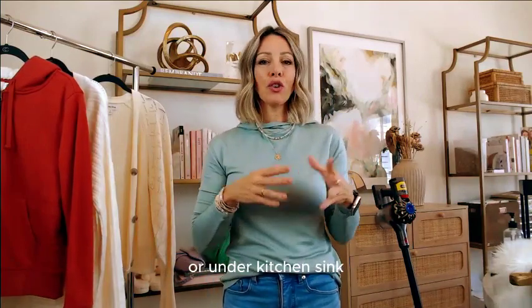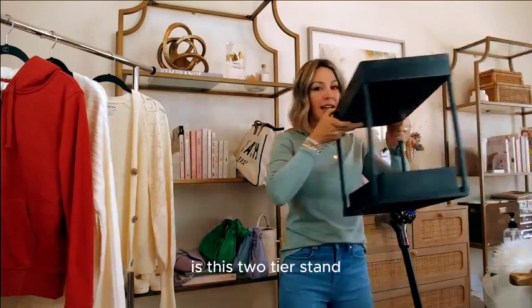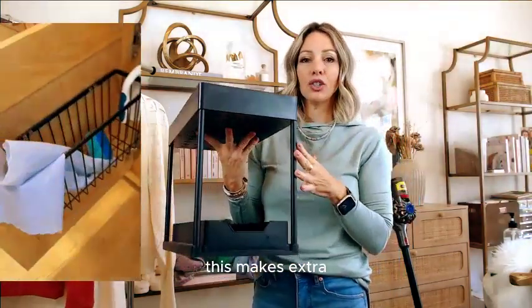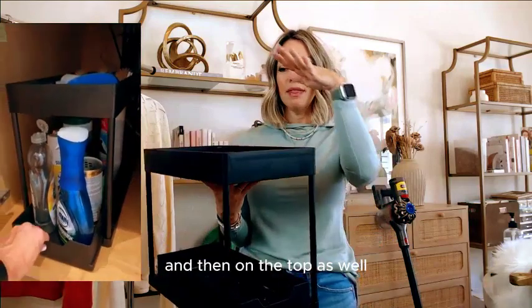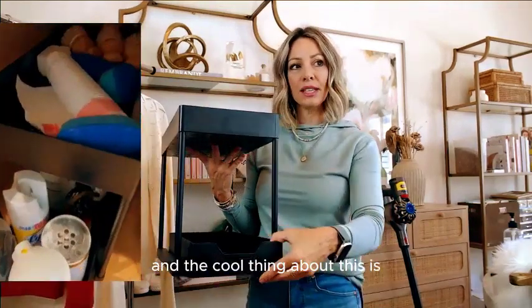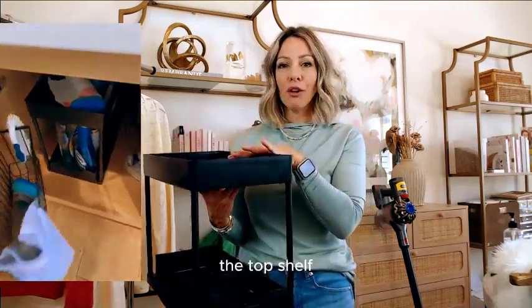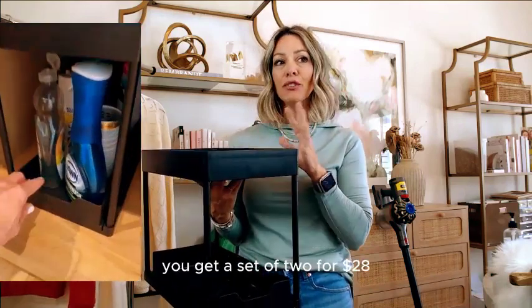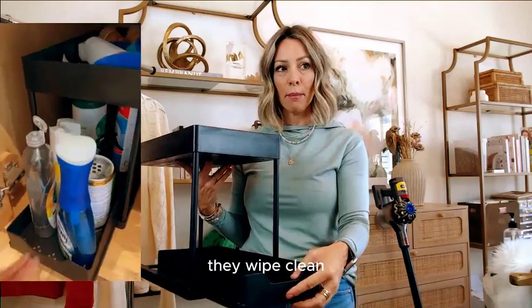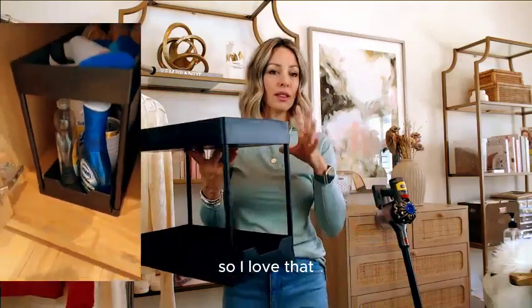Moving on to bathroom or under-kitchen-sink organization — this two-tier stand makes extra use of your vertical space. You can put things on the bottom and the top, and the bottom drawer slides out. The top shelf is handy because you don't have to bend down so far to reach something. I actually have this in my bathroom and in my kitchen. You get a set of two for $28. They're nice and sturdy, wipe clean really well, and you can fit quite a bit of stuff on them.